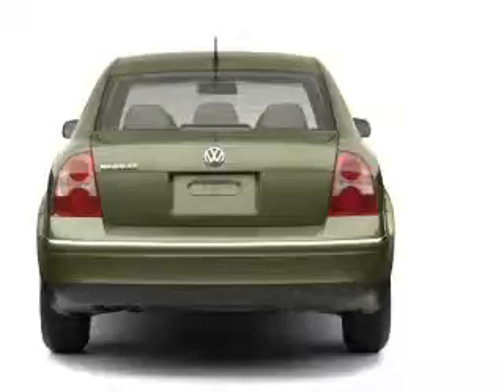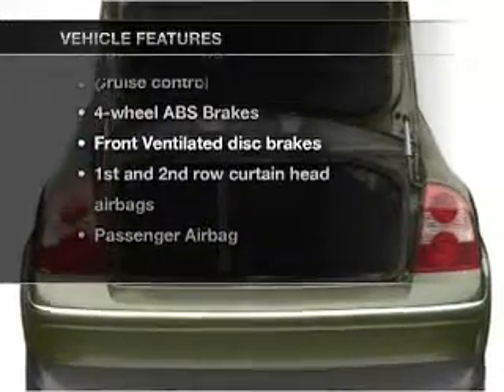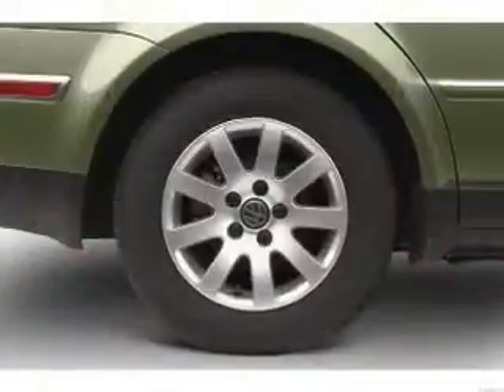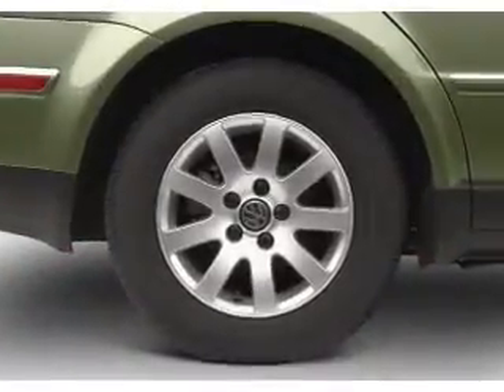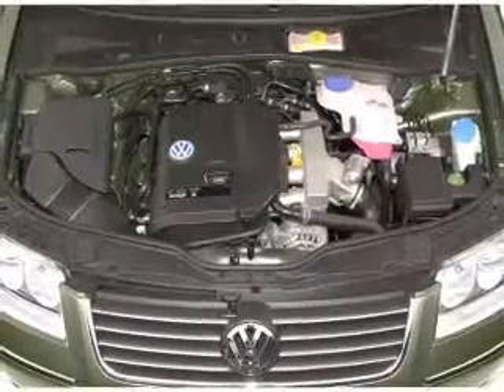Let the sun shine in with a sunroof. And with these notable features, you won't want to miss out on the opportunity to own this amazing ride. Air conditioning, power door locks, power windows, power steering, cruise control, power mirrors, and AM-FM stereo with a CD player.